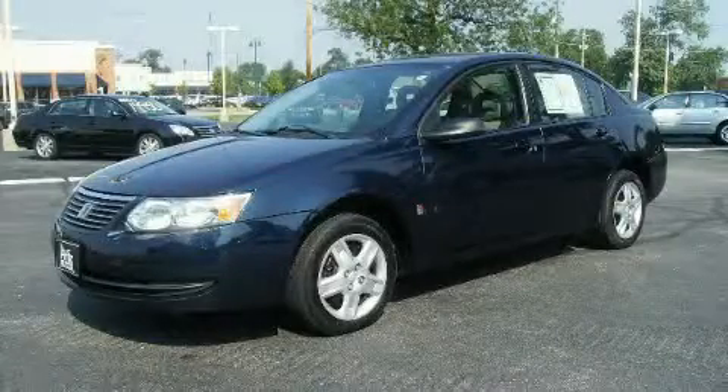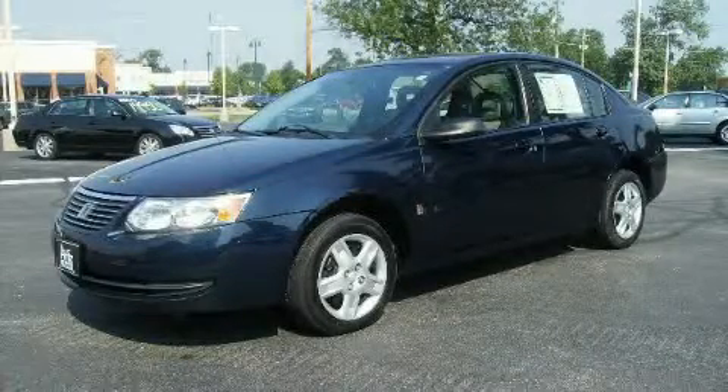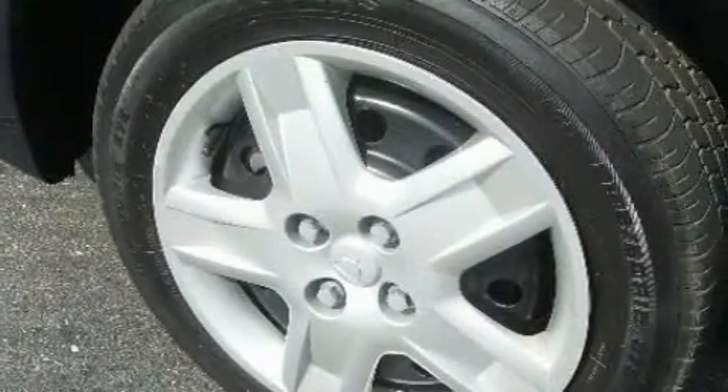This is a 2004 Chevrolet Impala. It features an 8-cylinder engine and an automatic transmission.